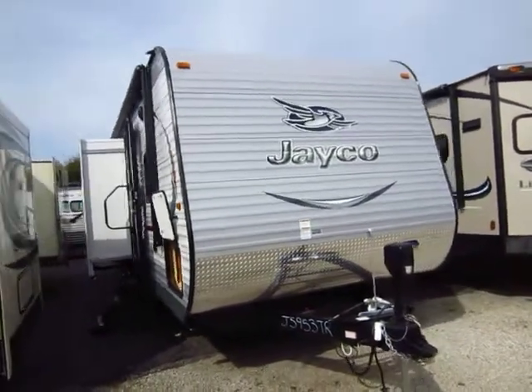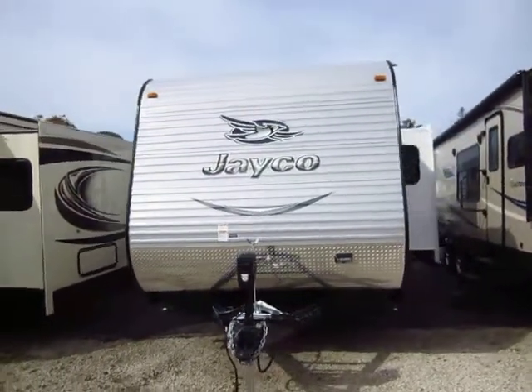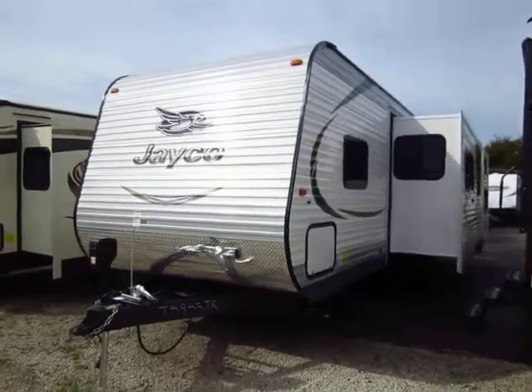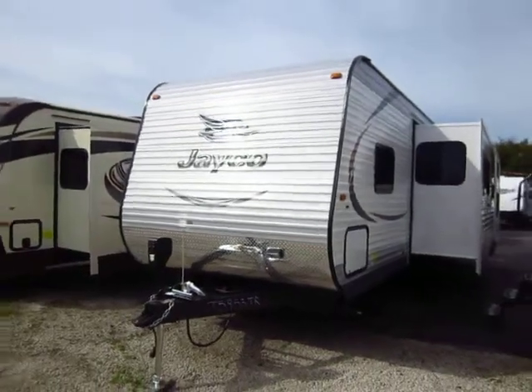32IBTS J-Flight here at Halet RV of Coldwater, Michigan. That's roughly 32 foot of walkable floor space, probably closer to 35 or 36 feet including tongue and bumper. I meaning island kitchen, B meaning bunkhouse, TS meaning triple slide - that's how we get to that.